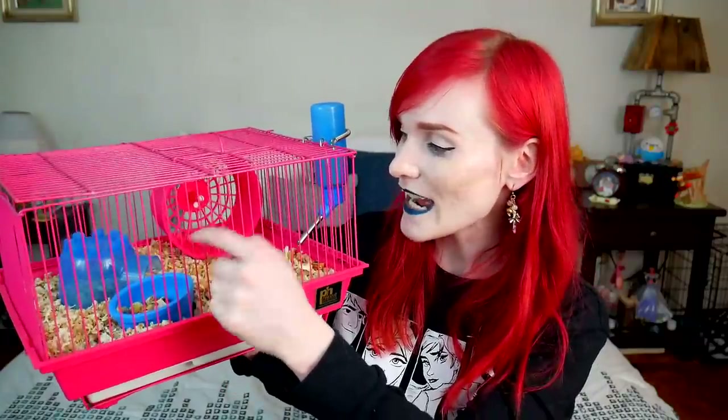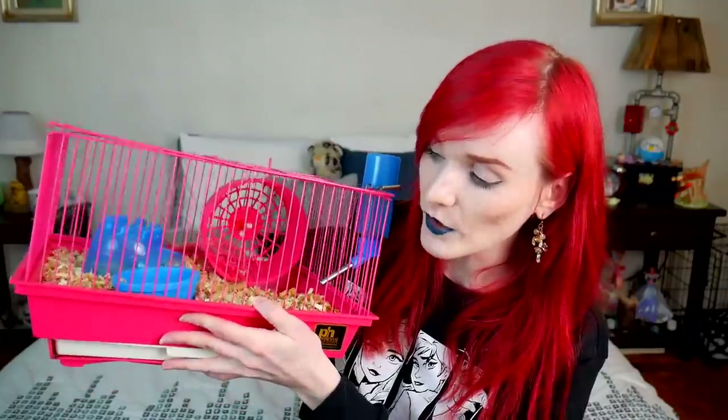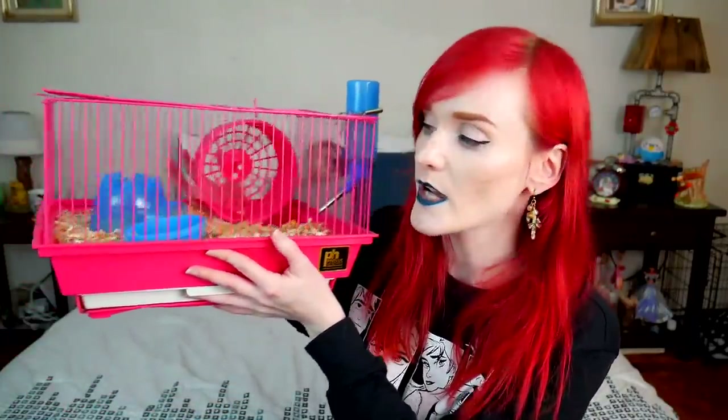There's a food bowl and a tiny hide — at least they provided a hide. No chew toys. They did have pine bedding, a water bottle, and a wheel, which I'll go over the size of as well. It's a very flimsy plastic wheel. The cage itself is metal, but the pan is also flimsy plastic. This is basically the cheapo version of Preview and I don't like that they made this.